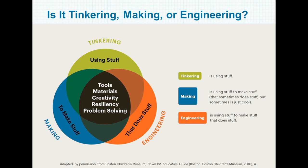This diagram on your screen is from the Boston Children's Museum book called Tinker Kit, and I have a handout with all of the resources I'll be mentioning today — it's available on a tab on your screen. This diagram shows the relationship between making, tinkering, and engineering, and as you can see, there's a lot of overlap. The backdrop for all of this is play and being playful.